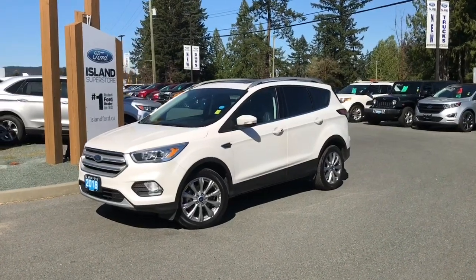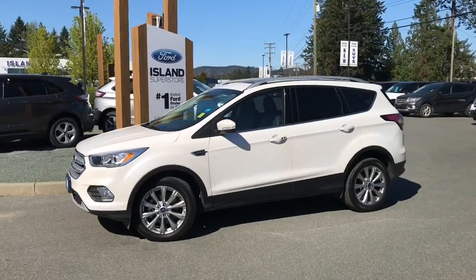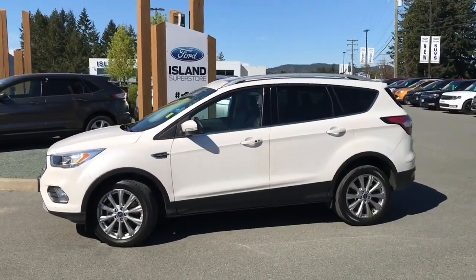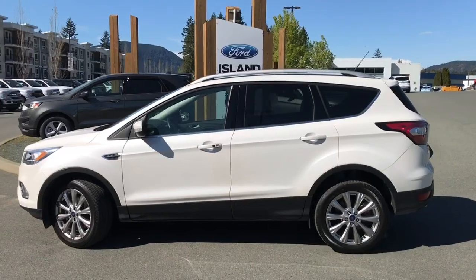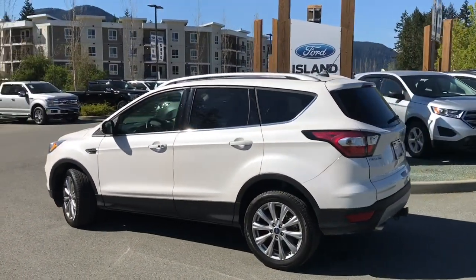We're in the Cowichan Valley on Vancouver Island and today we're looking at a 2018 Escape Titanium in white platinum with black leather interior, seating for five, four doors and a hatch. This has a two-liter four-cylinder EcoBoost engine and it's all-wheel drive.